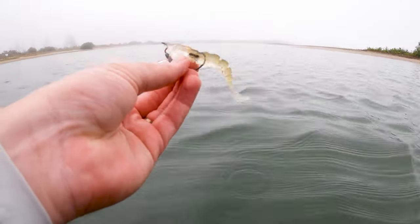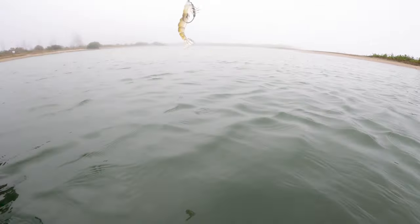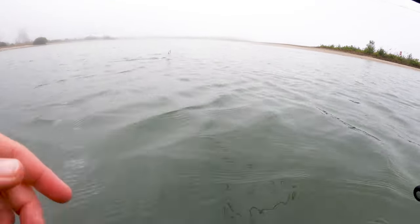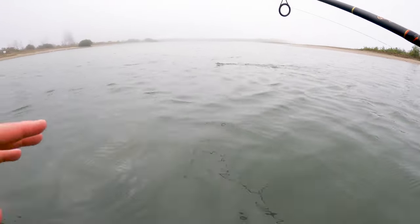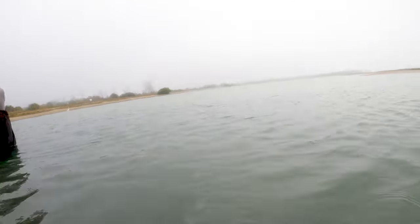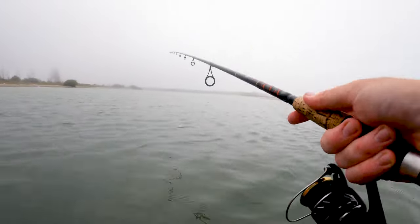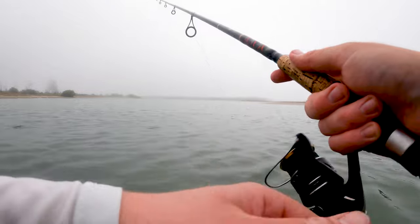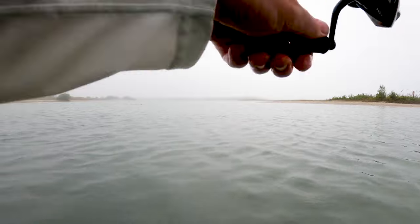So I'm gonna be throwing the Salt Native Skelly Shrimp today. I've got it on 20 pound leader. My pet dolphin is somewhere around here — not sure where he went, you'll see him plenty. Oh, there he is. Basically I'm just throwing it out anywhere Buddy is not, and I'm just popping it off the bottom, letting it sink, popping it, letting it sink — it's imitating a shrimp. Come on Buddy, I'm trying to do a tutorial here.